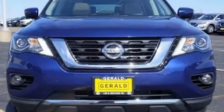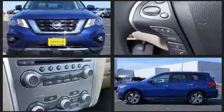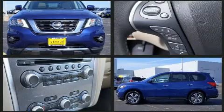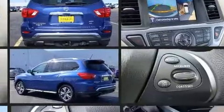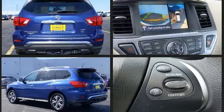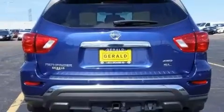Take command of the road in the 2017 Nissan Pathfinder. It features four-wheel drive capabilities, a durable automatic transmission, and a 3.5 liter six cylinder engine. Nissan prioritized practicality, efficiency, and style by including delay off headlights and power front seats.